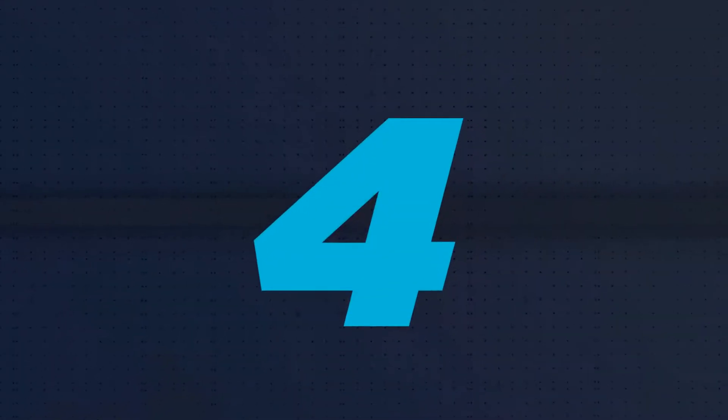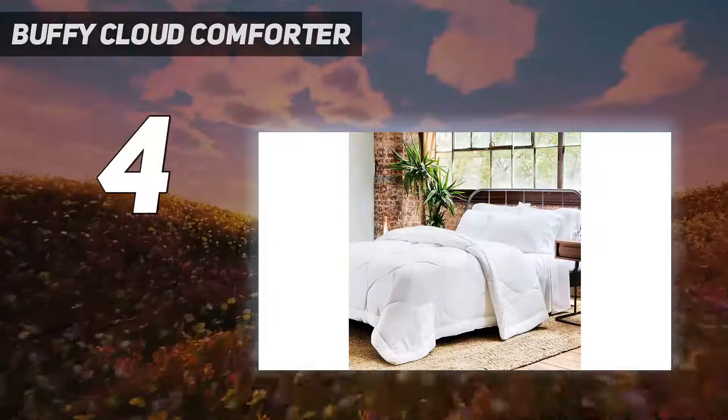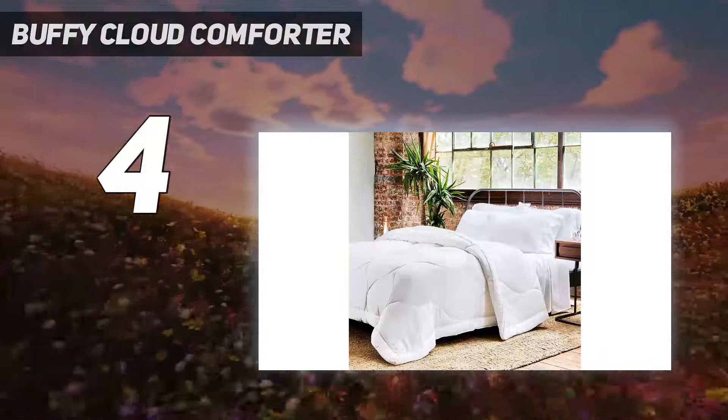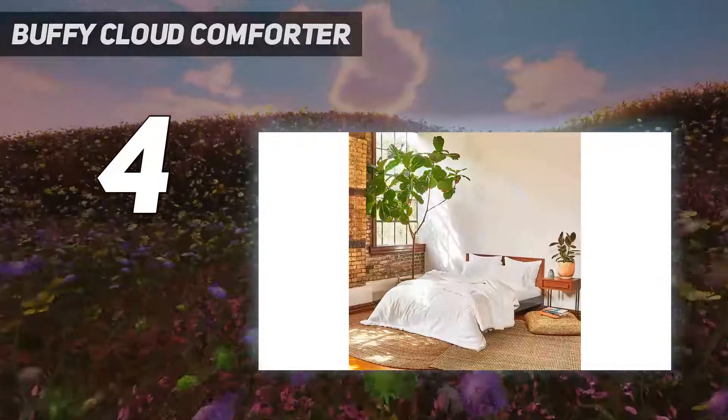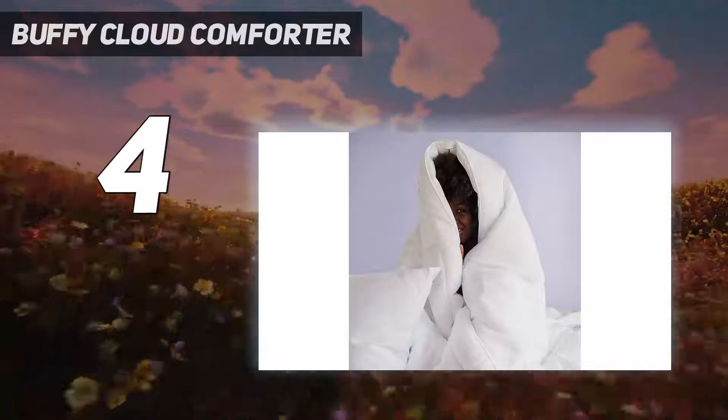Coming in at number 4: the Buffy Cloud Comforter. If you run hot or are prone to night sweats, the Buffy Cloud Comforter has your name on it. We noticed a couple of loose threads upon taking it out of the packaging, but it felt soft and smooth. Our testers said the fill was evenly distributed, and according to the brand, the Lyocell and poly fibers are fluffier than reeled down.